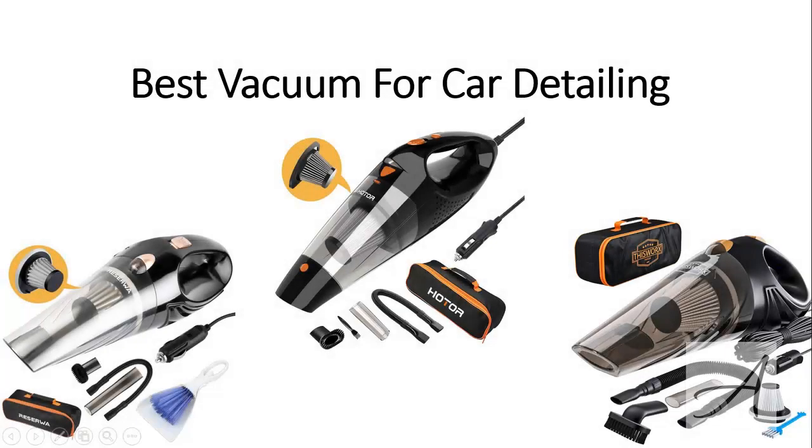Best Vacuum for Car Detailing. In this video, we'll talk about three of the most popular car vacuums in the market that have been used by thousands of people and they've given their stamp of approval.